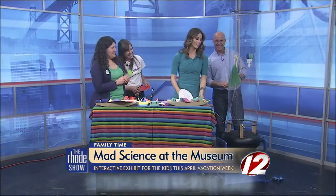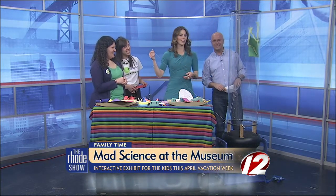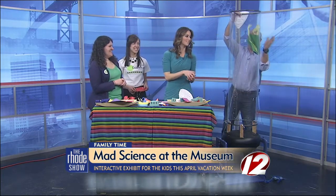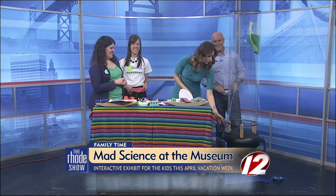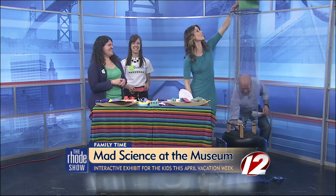There it goes — it's working! If you want to check out the mad science fun happening at the Providence Children's Museum this week, we'll post all the information you need on the Rhode Show page at WPRI.com.